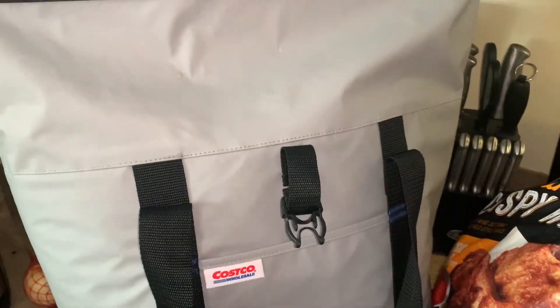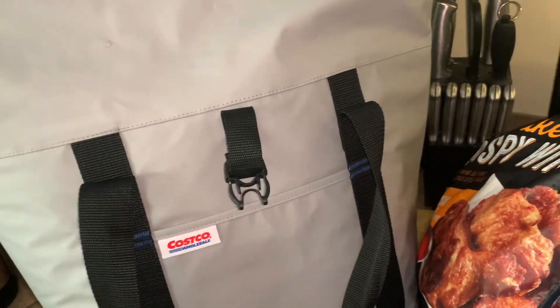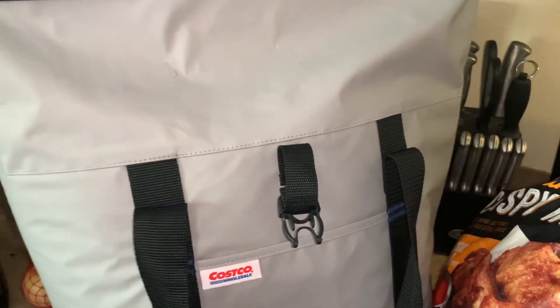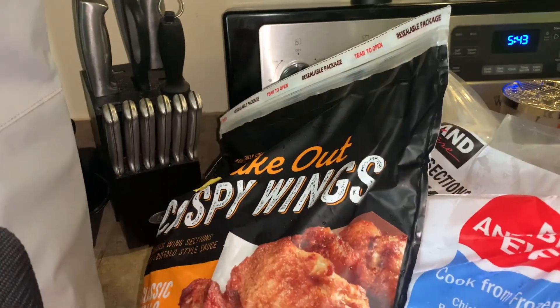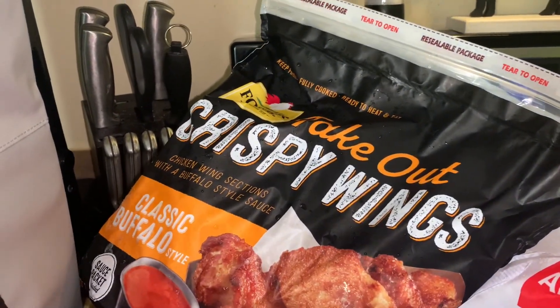Here's a quick recap of what we got from Costco on this haul. Since we were new members, they gave us this nice hot and cold bag — we were able to store all of our items we purchased today in that bag, which I thought was super cool. While we were there, we got these crispy wings. Joe wanted to get the classic buffalo flavor, and we haven't tasted these yet but we're definitely going to give it a try.